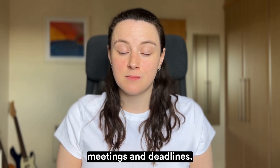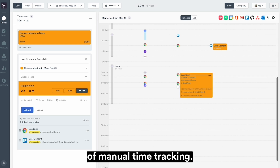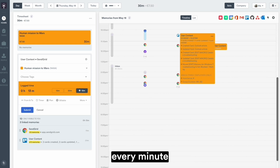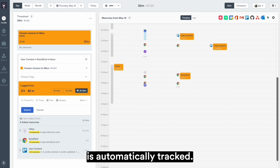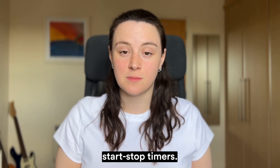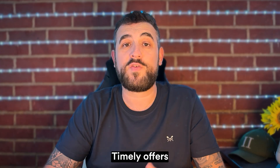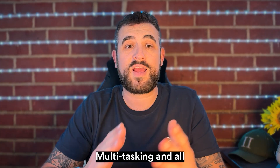When you're juggling multiple tasks, meetings and deadlines, the last thing you need is the hassle of manual time tracking. With Timely, every minute you spend working is automatically tracked. No more wondering where the day went, no more clunky and forgettable start-stop timers, and no more inaccurate half-completed timesheets. Timely offers a clear view of your day, multitasking and all.